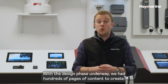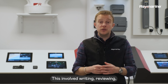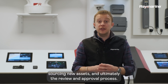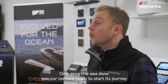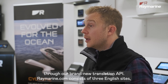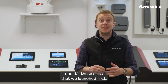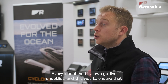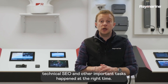With the design phase underway, we had hundreds of pages of content to create. This involved writing, reviewing, sourcing new assets and ultimately the review and approval process. Only once this was done was our content ready to start its journey through our brand new translation API. Raymarine.com consists of three English sites and it's these sites that we launched first. Every launch had its own go-live checklist to ensure that technical SEO and other important tasks happened at the right time.